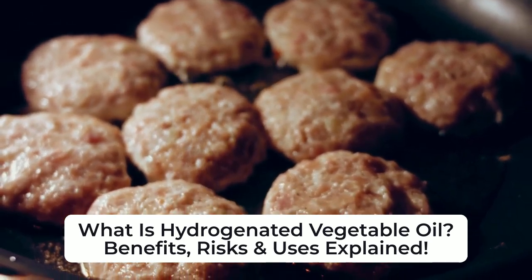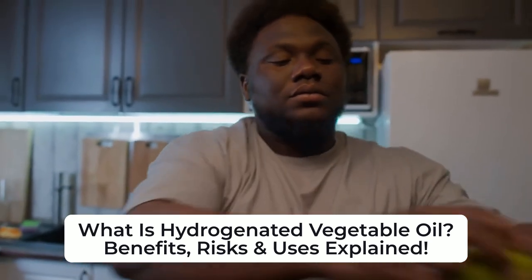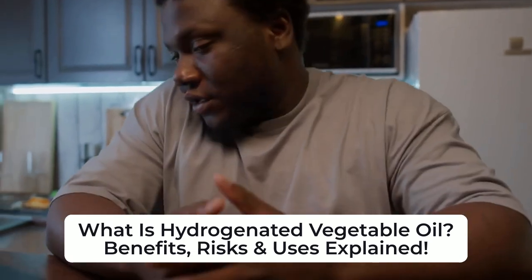The process can result in either partial or full hydrogenation. Some oils are partially hydrogenated, which leads to the formation of trans fats, while others are fully saturated.